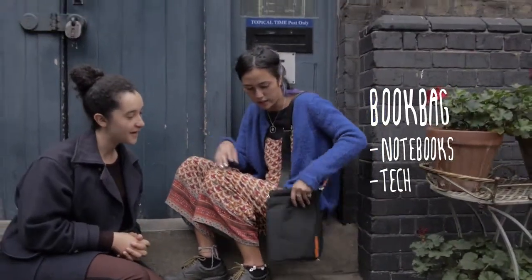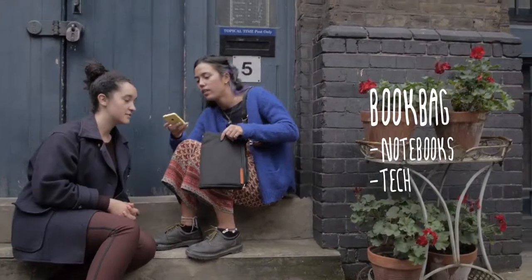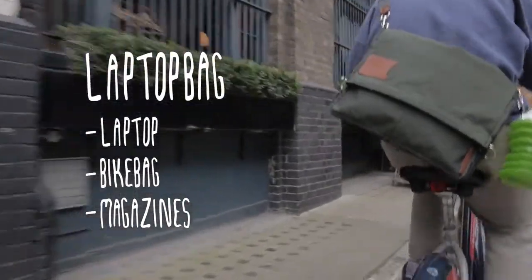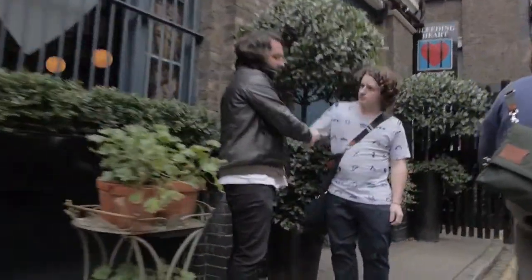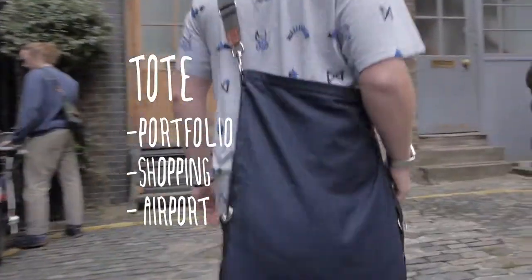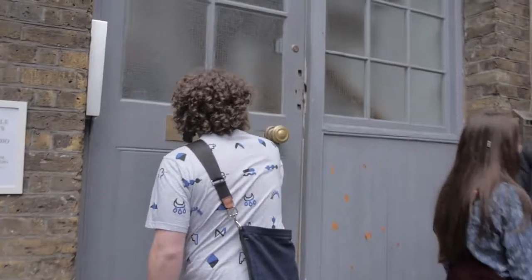As commuters and regular travellers we're all faced with a problem every day. Why is the bag you set off with never big enough for what the day throws at you? For example, your laptop bag won't hold the groceries you buy on the way home, leading to waste plastic bags. On gym days we hate having to take both a work bag and a sports bag.